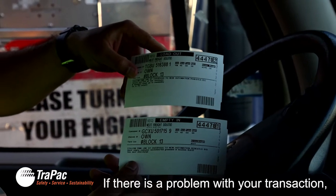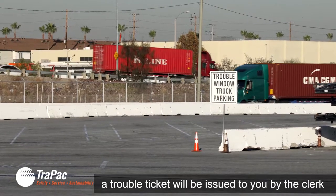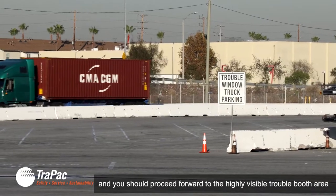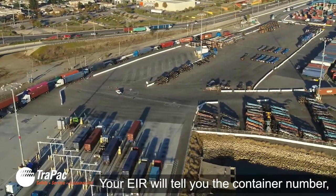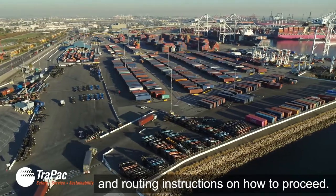If there is a problem with your transaction, a trouble ticket will be issued to you by the clerk and you should proceed forward to the highly visible trouble booth area, where you will be issued a valid equipment interchange receipt. Your EIR will tell you the container number, chassis number, and routing instructions on how to proceed.